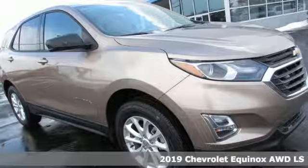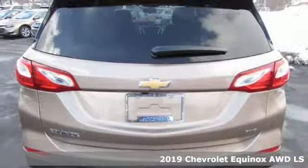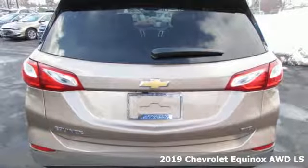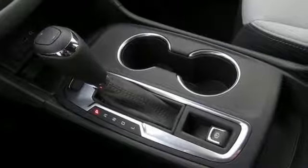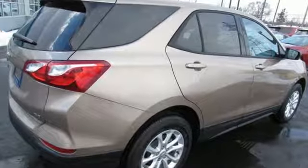It's a new 2019 Chevrolet Equinox. This Equinox is a talented multitasker with impressive fuel economy, thoughtful safety features, and powerful performance. It comes nicely equipped with features you'll love.